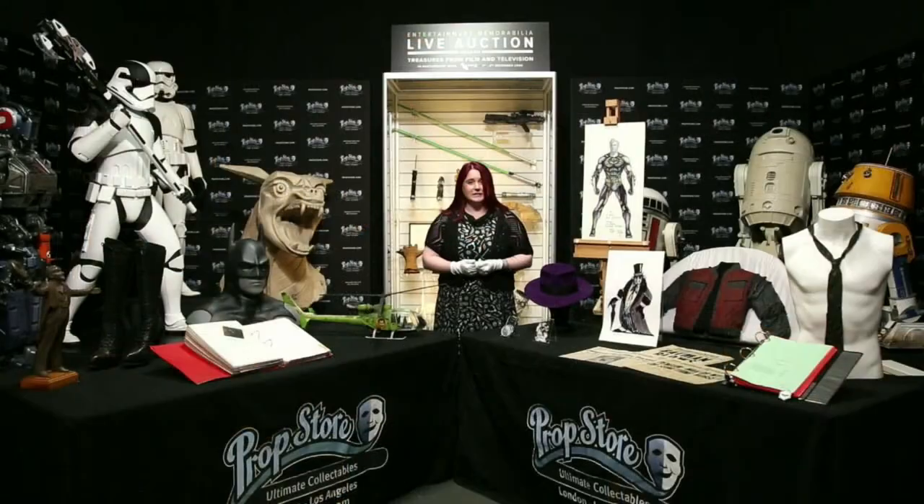Sadly, due to the pandemic, we can't have our usual exciting auction and exhibition in central London, but we're going to do our very best to get you up close and personal with as much of the incredible content in this year's auction.